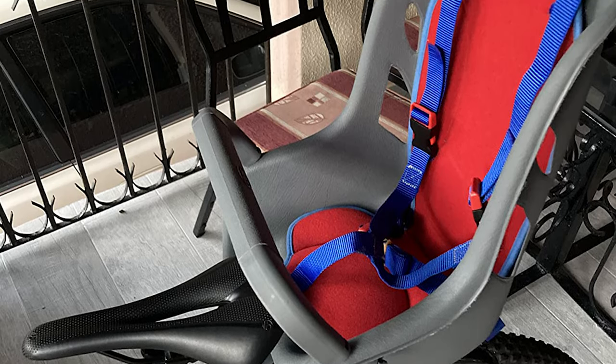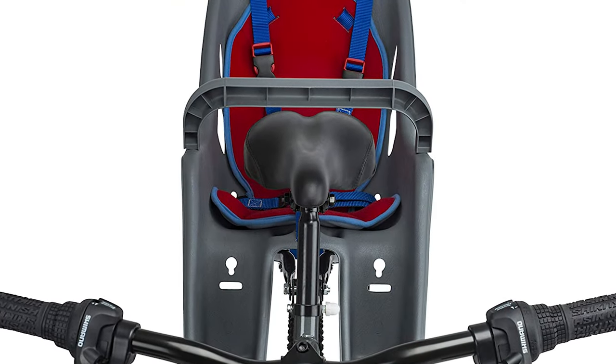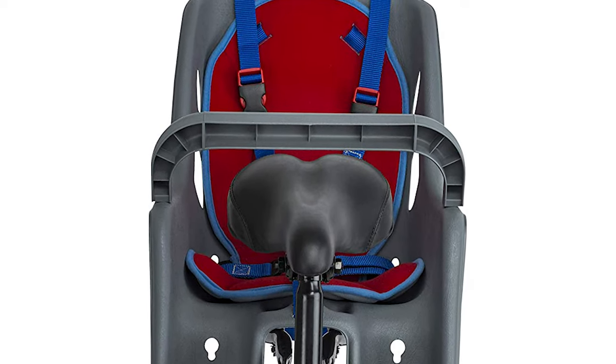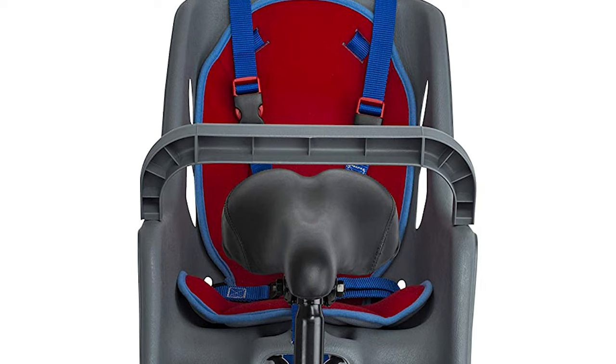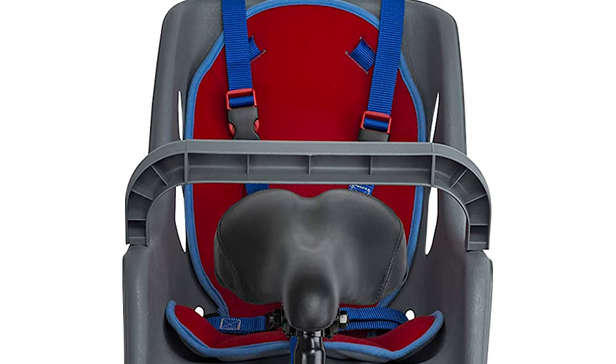The seat also has brightly colored red fabric for easy visibility, and the back pad is machine washable for convenient care and maintenance. It is designed to fit most standard adult bicycle frames. The carrier is sturdy, safe, and comfortable for your kid.